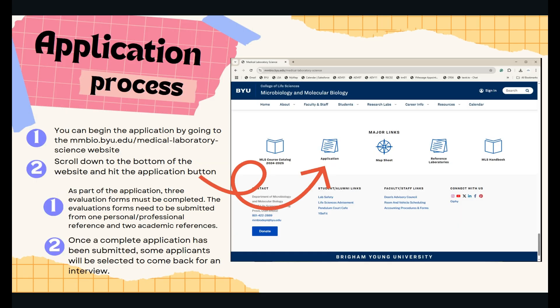The MLS major is a limited enrollment major, meaning there is an application process. You can begin your application by going to mmbio.byu.edu/medical-laboratory-science. If you scroll to the bottom, you will find a link to the application. As part of the application, three evaluation forms must be completed — one from a personal or professional reference and two from academic references. Once a complete application has been submitted, some applicants will be selected to come back for an interview.